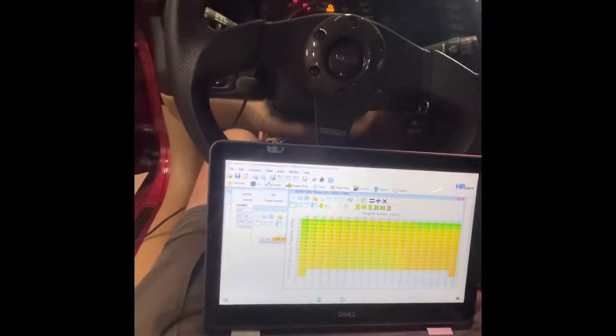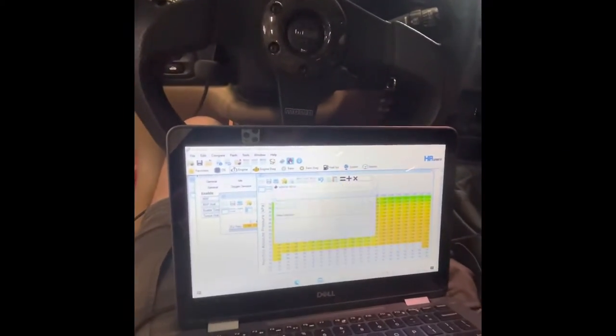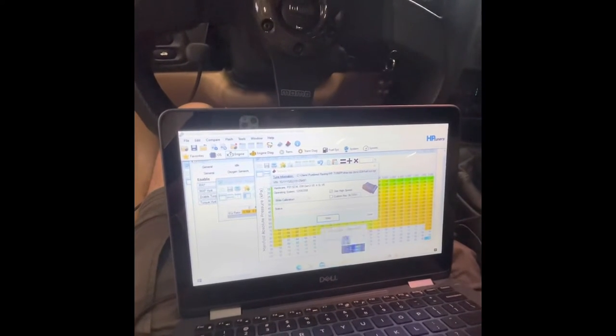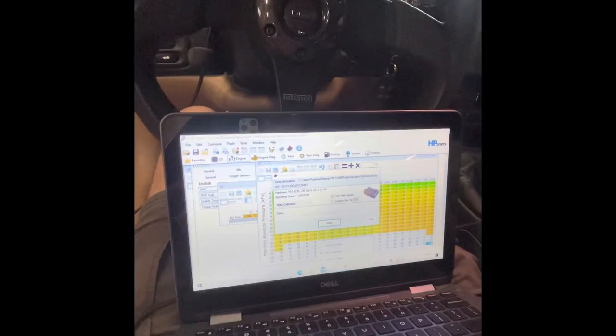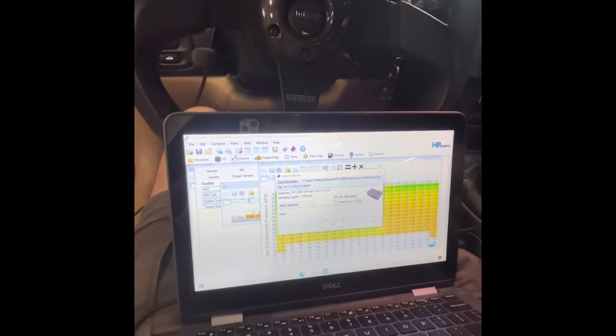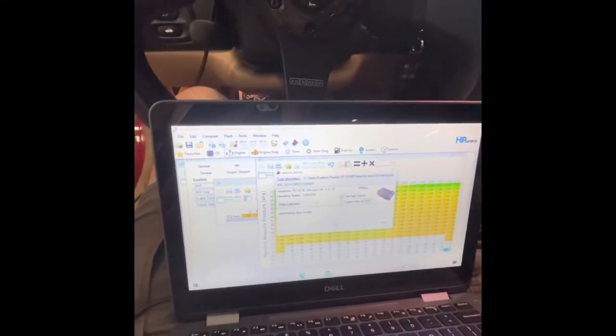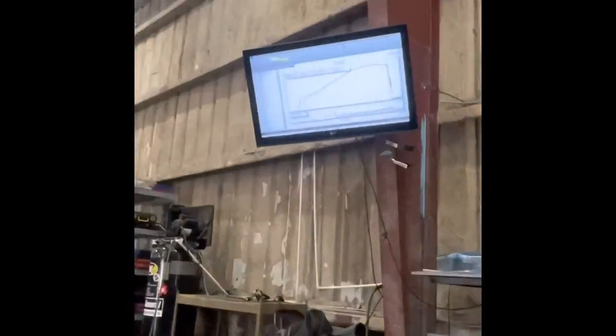So we're making some good power with this bad boy, we're gonna go ahead and upload this tune up. HP Tuners is kind of picky but it's all good once you pay them what they want to get paid. That's what we like to see — she's doing really well, we're getting good gains.